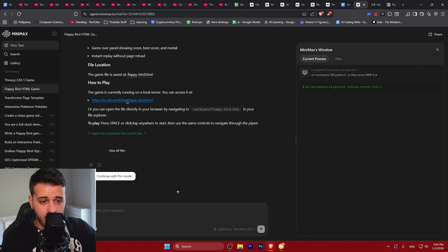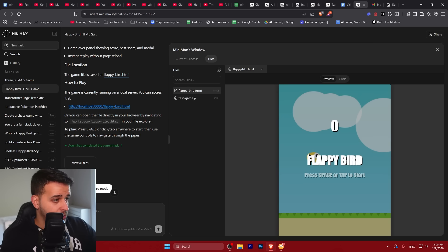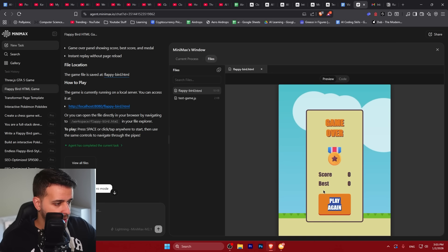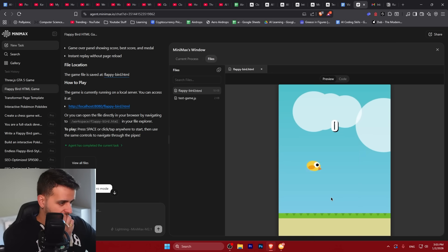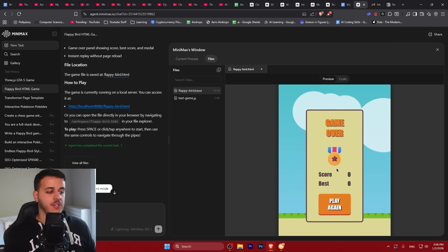Let's check out the Flappy Bird game. Here it is — the game, as always, is super hard to play. This is the exact same thing that happens with any AI model. I really like the design and the pipes look great, but it's impossible to play. How hard is it for AI to create a playable Flappy Bird game? The UI looks very nice, the pipes look great, but gameplay is super bad. I'm going to ask it to make the game a lot easier to play.